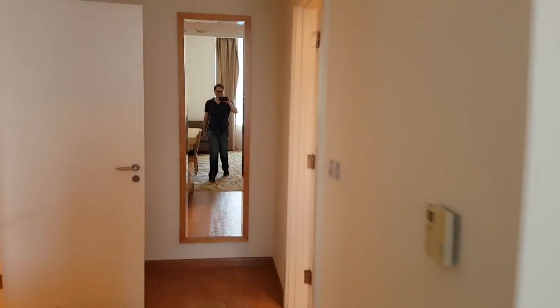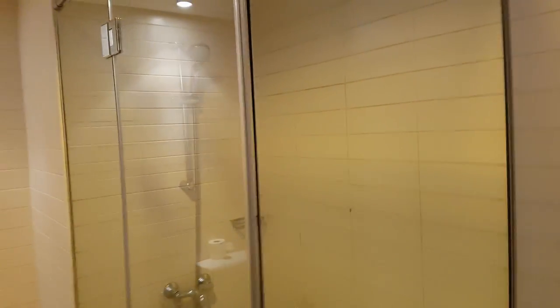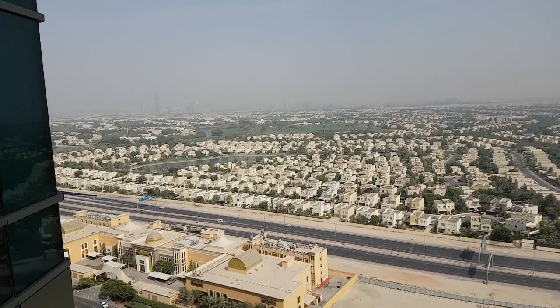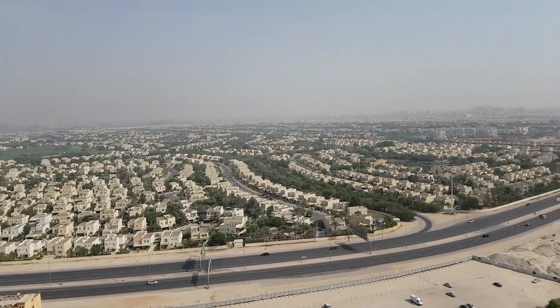Lots of space, and the bathroom has both a tub and a stand-up shower. The one-bedroom on the same floor is 101 square meters.